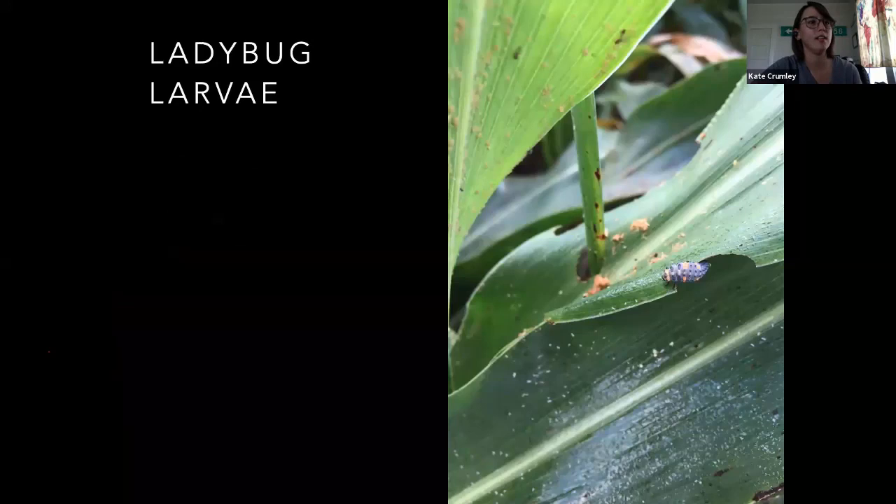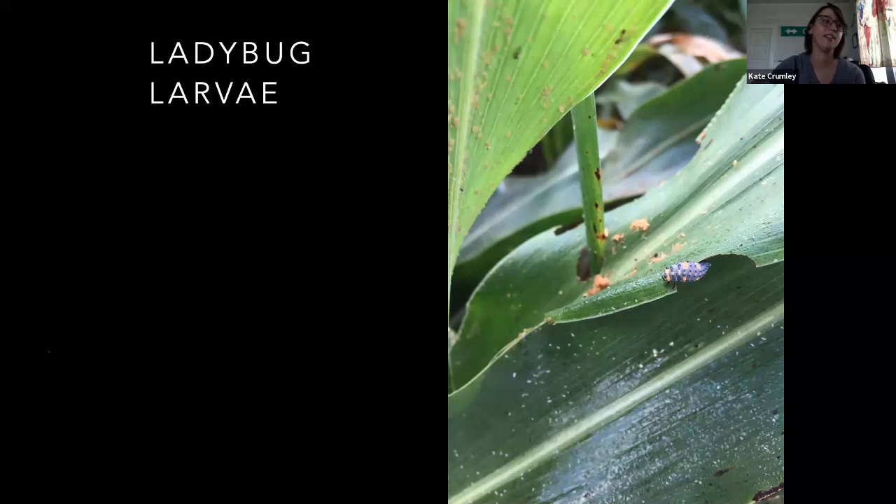Ladybug larva — I put it on a leaf that's been chewed on because this was a sorghum field that had every pest I've ever seen in it. The leaves are real shiny — we had enormous numbers of aphids in that field, so there was honeydew all over everything and the whole field was sticky. The lower leaves were like solid sooty mold, which is a pretty good indicator of either aphids or mealybugs. What cracks me up about this ladybug larva is he was walking along, checking aphids and squeezing them, going along and picking which one he wanted to eat — like somebody at the grocery store looking at fruit.